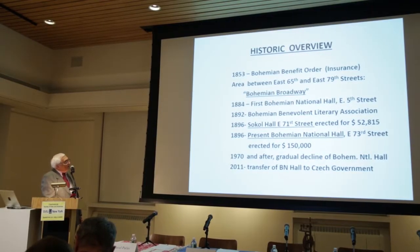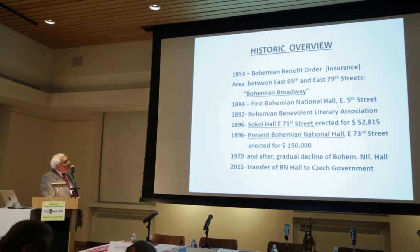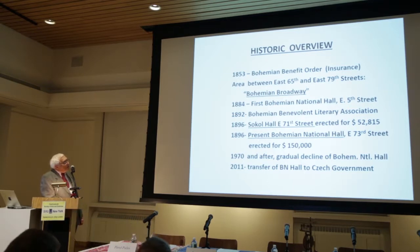In 1853, the first organization was an insurance society, the Bohemian Benefit Order. In 1884, the first Bohemian National Hall was located at East 5th Street. I will explain why this was first on the Lower East Side of Manhattan.